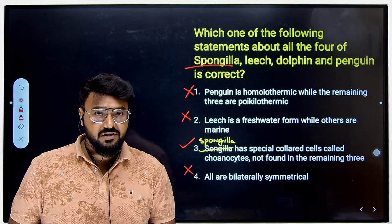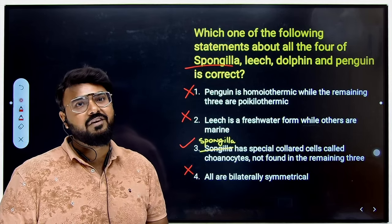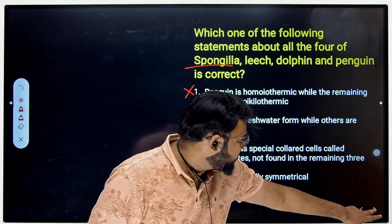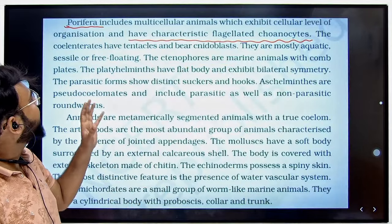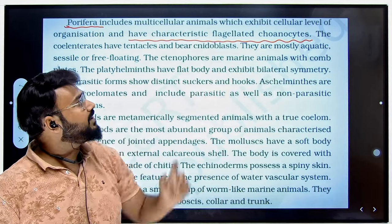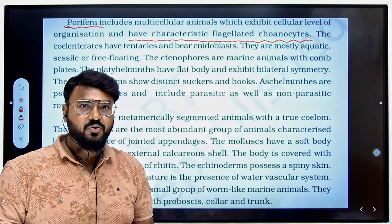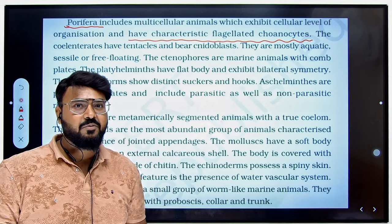Before moving to the next question, let me demonstrate how your NCERT textbook is very important. In the NCERT book, they have clearly mentioned that Porifera have characteristics of flagellated choanocytes. So these collar cells are only and only found in Porifera.